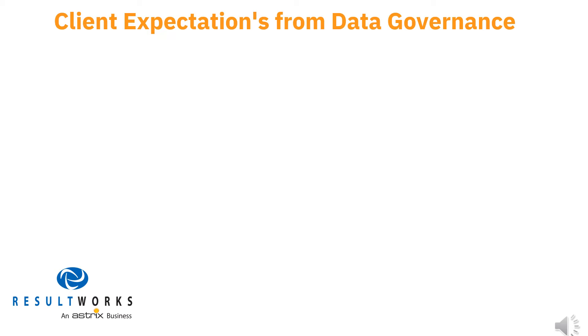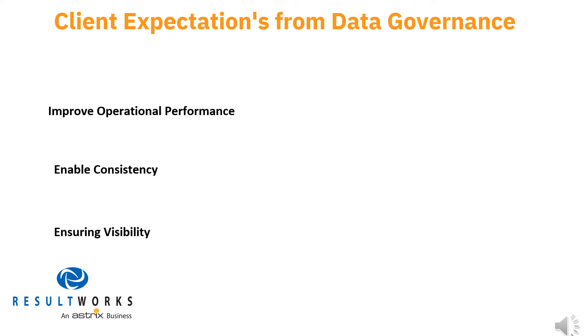The client's expectations from data governance involved ResultWorks substantially improving operational performance, enabling consistency, and ensuring visibility — quality essential to ensuring the quality of data for study management and usage in making critical go/no-go decisions on product development. Specifically, the client needed the governance program to deliver on 11 key points.